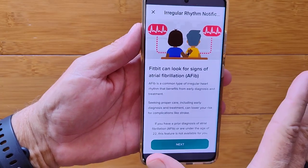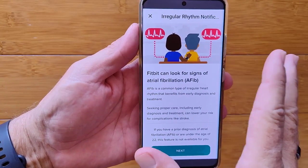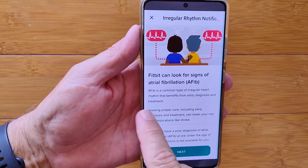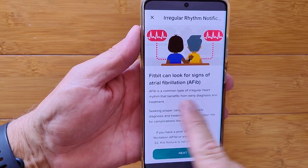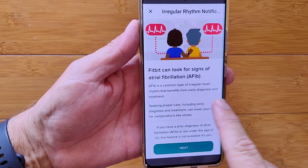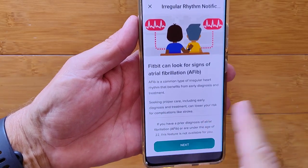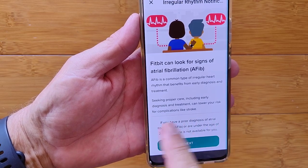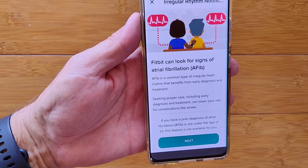First, the key information: Fitbit can look for signs of AFib, which is a common type of irregular heart rhythm that benefits from early diagnosis and treatment. Seeking proper care, including early diagnosis and treatment, can lower your risk for complications like stroke.